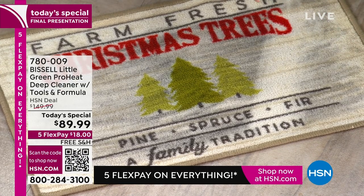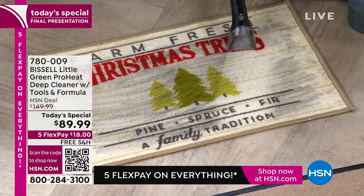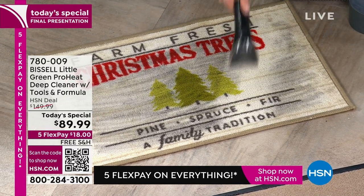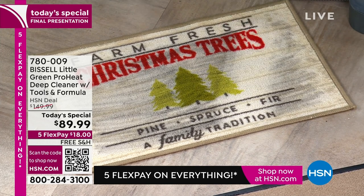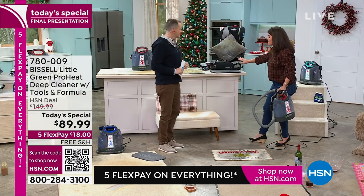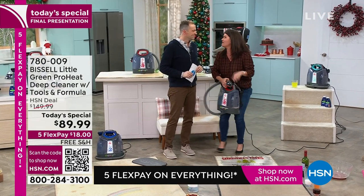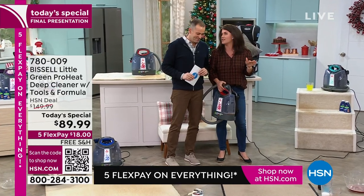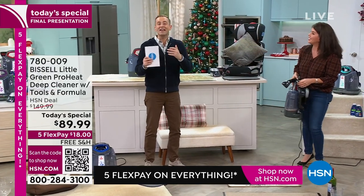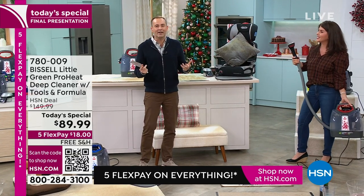It's a deep cleaner — you're pulling out the dirt. You just saved the life of this rug. When you get this home you're going to say, 'How did I ever live without this?' We all have a vacuum, we all clean our floors, but our biggest real investment is our rug, our car, our pillows. This is your one-and-done. It's so lightweight and easy — my purse weighs about twice as much.